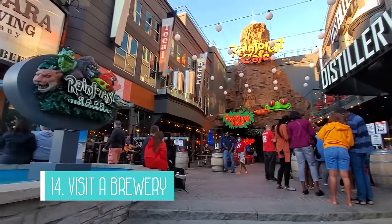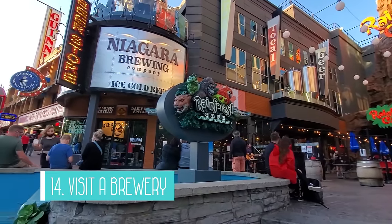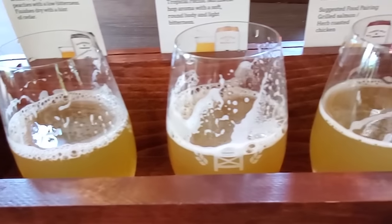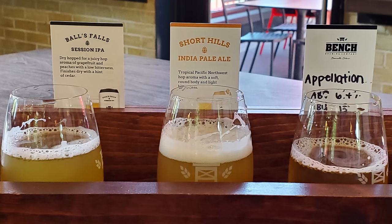Number 14 is to visit a brewery. Niagara has different breweries to choose from and we've been to a few of them. Niagara Brewing Company is conveniently located on Clifton Hill, but outside the tourist area you can also find other breweries to choose from, like Oast House and Bench, to name a few.